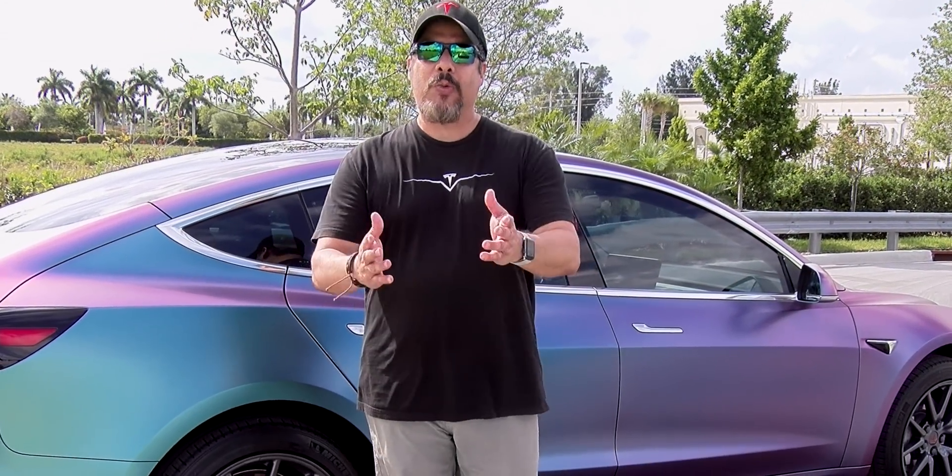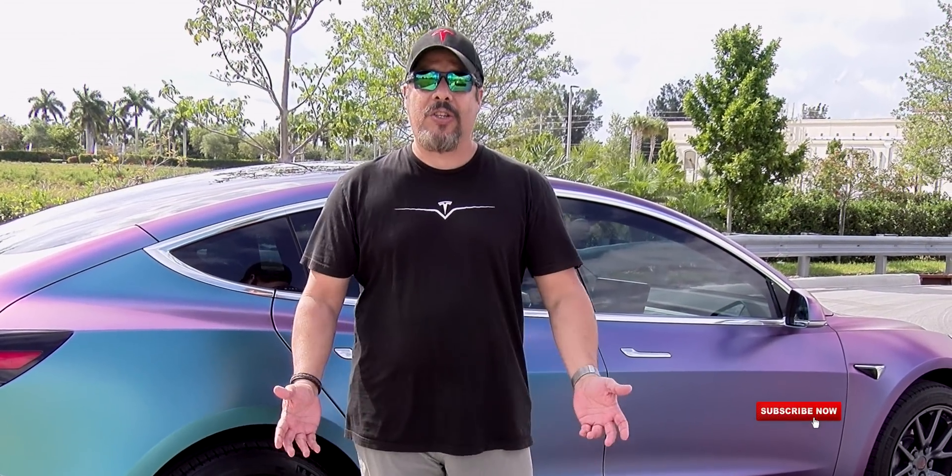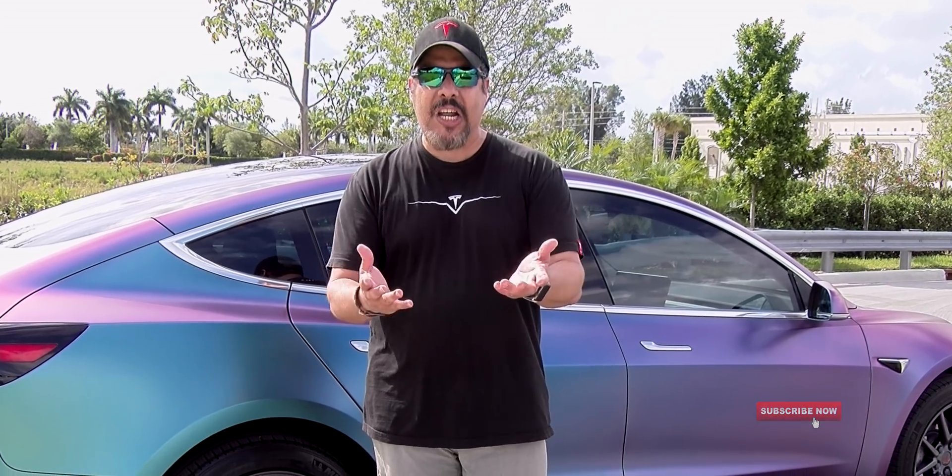Hey, welcome back to the channel. Today we have a very special demonstration. We are going to show you what the Advanced Summon looks like on a Model 3. Let's check it out and see how it works.